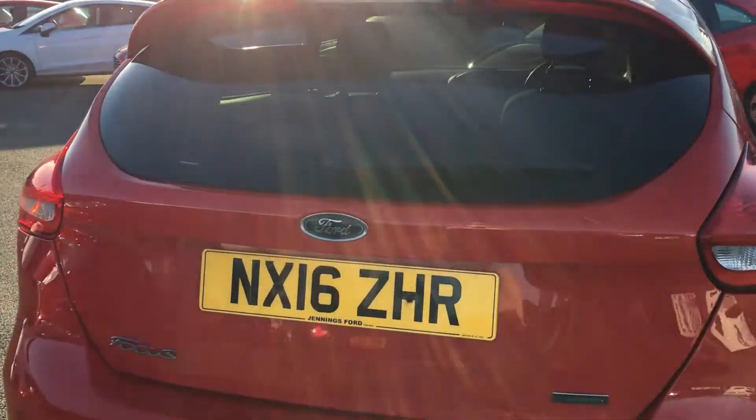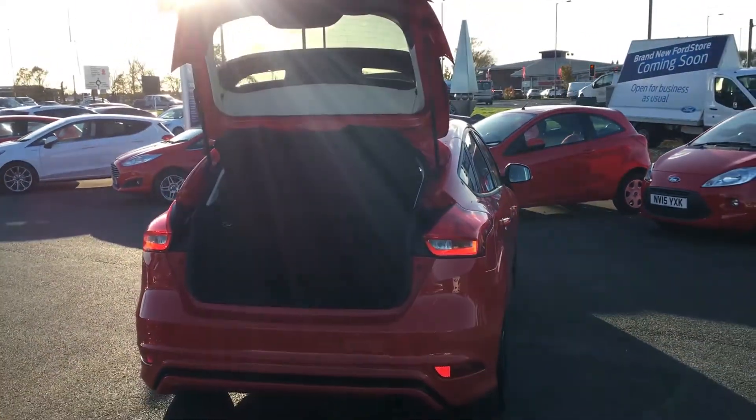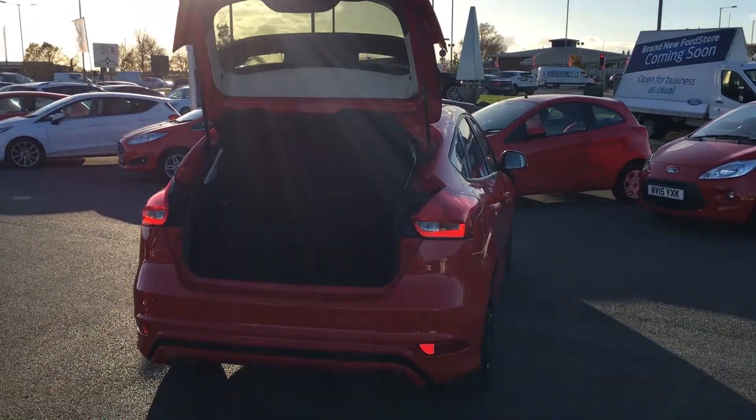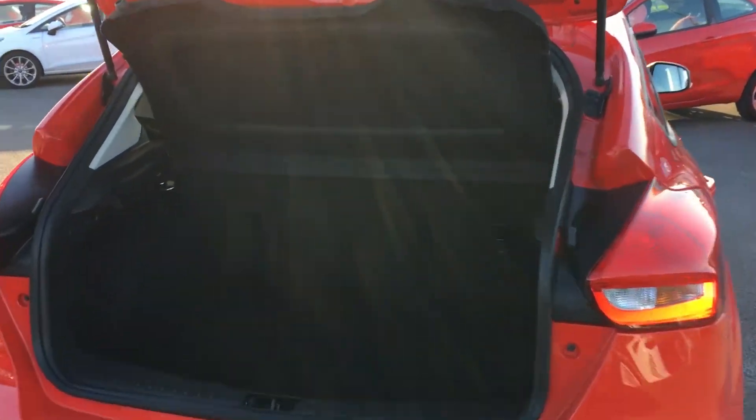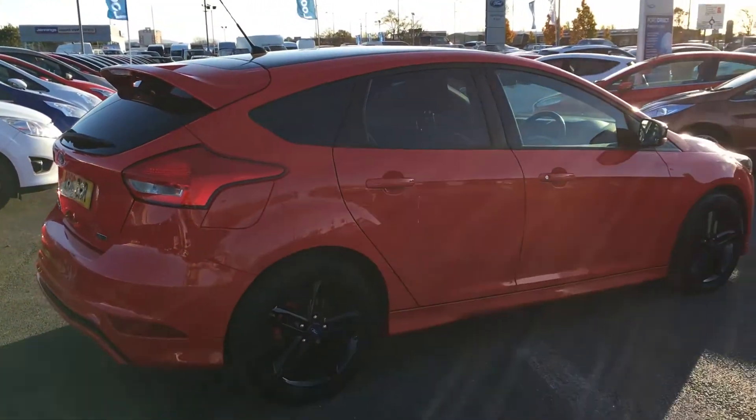Heading inside, we have 60-40 rear split folding seats and there's plenty of boot space for your shopping and all your day needs. It's quite spacious, quite deep and wide. This is an absolute steal as there's not many black and red editions out there.